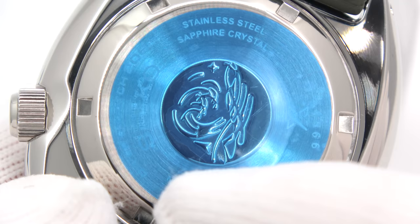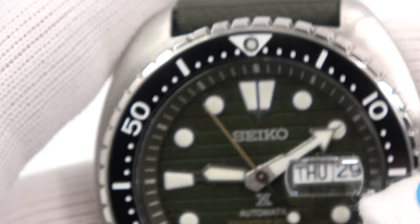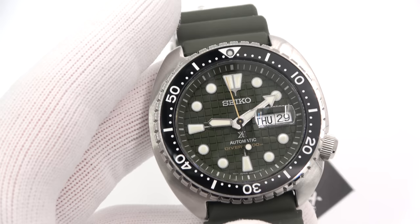We also have 'Movement Japan' on the back, so the movements are actually made in Japan. On the case back: Divers Watch 200, stainless steel, sapphire crystal, serial numbers. These are new — they were made around September to November of 2019.